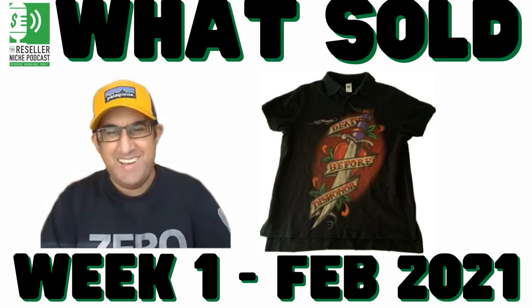Howdy, folks. Welcome back to another episode of the Resell a Niche podcast, What's Sold. This is for the first week of February 2021. Let's get started.